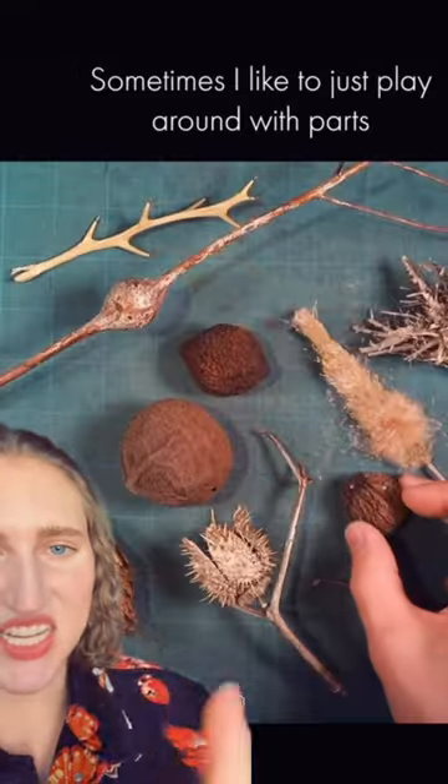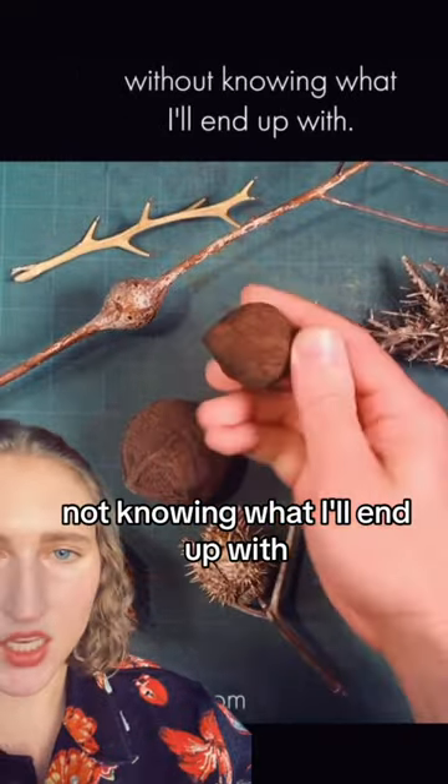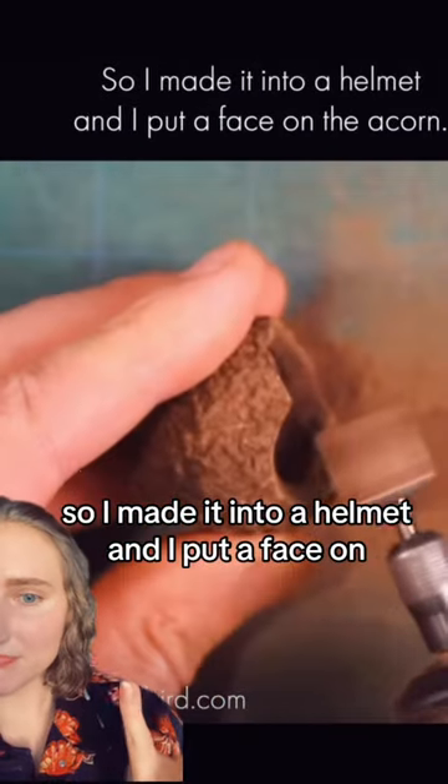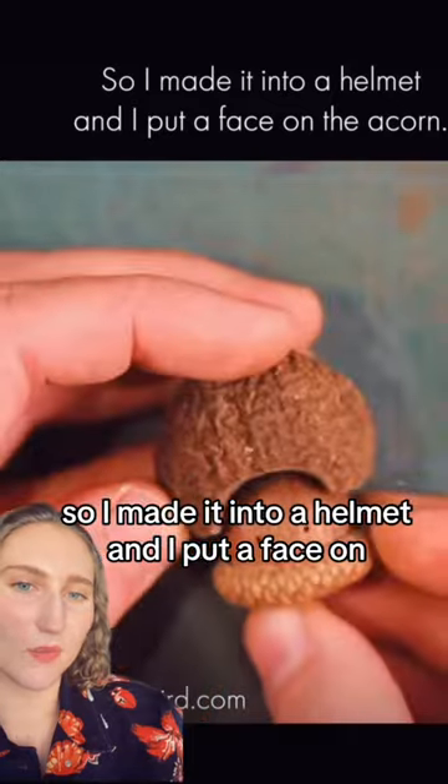Now the artist goes into how he creates these little characters, and it's just with a bunch of junk, without knowing what he'll end up with. It just fit this acorn perfectly, so he made it into a helmet and put a face on it.